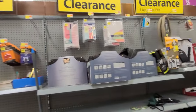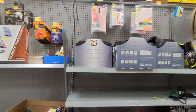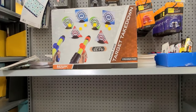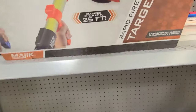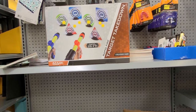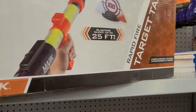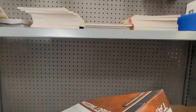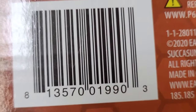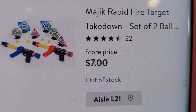Alright guys, I'm at the clearance section — you can see we have a lot of product here. I saw this item that's not even marked; it doesn't have a price on it anywhere, and it looks like that. If you see anything in the clearance section with no price, just scan it — it might be on clearance.